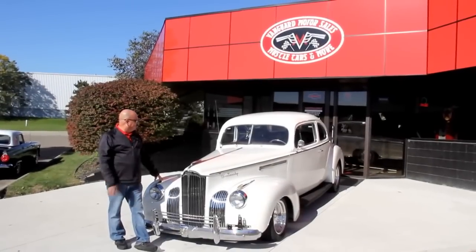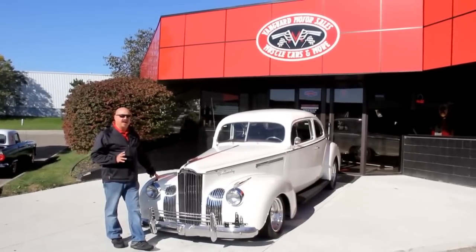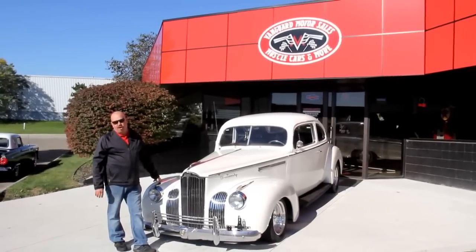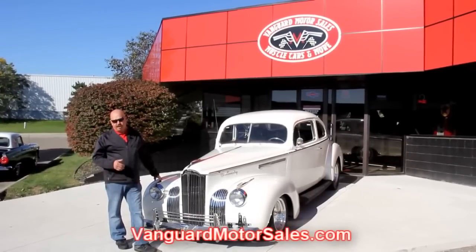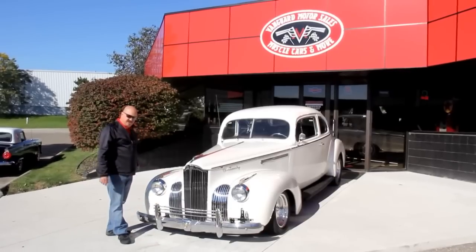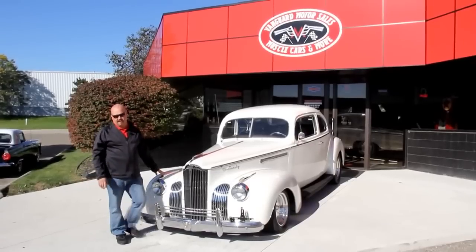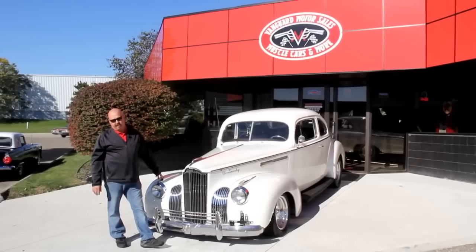Let's check out this '41. This is absolutely gorgeous — a 1941 120 Packard turned into a street rod. Who would have thought it? But they did it well and it looks hot. If you're catching us on YouTube and you'd like to see about 100 pictures of this car, go to our website at VanguardMotorSales.com. We're going to show you everything you need to see — wheel wells, under the hood, interior, trunk — to make a good decision on your muscle car or street rod investment. Also download the seven deadliest mistakes to buying a muscle car online at ClassicCarBuyingSecrets.com.